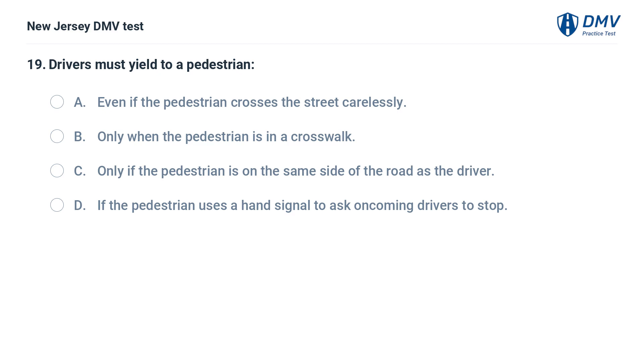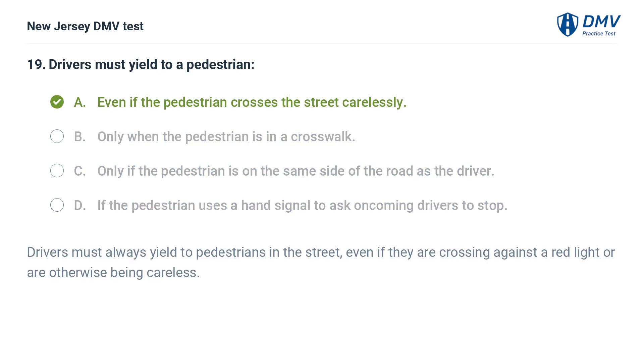Drivers must always yield to pedestrians in the street, even if they are crossing against a red light or are otherwise being careless, even if the pedestrian crosses the street carelessly or uses a hand signal to ask oncoming drivers to stop.